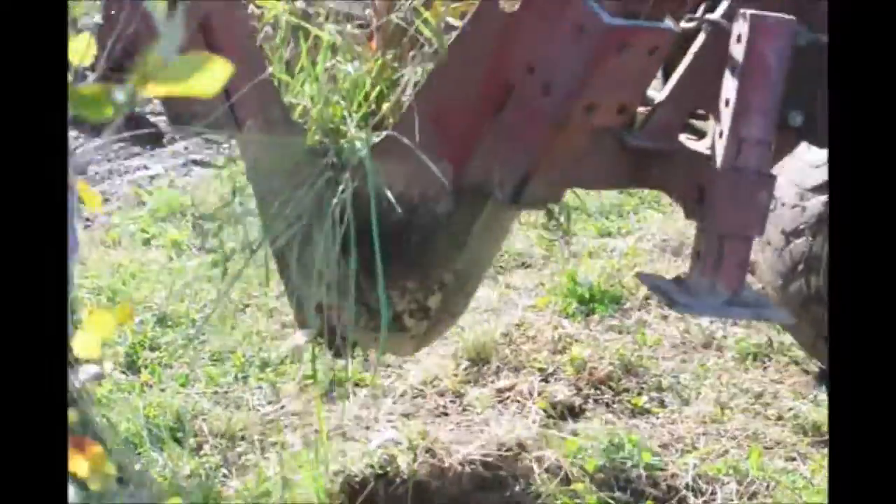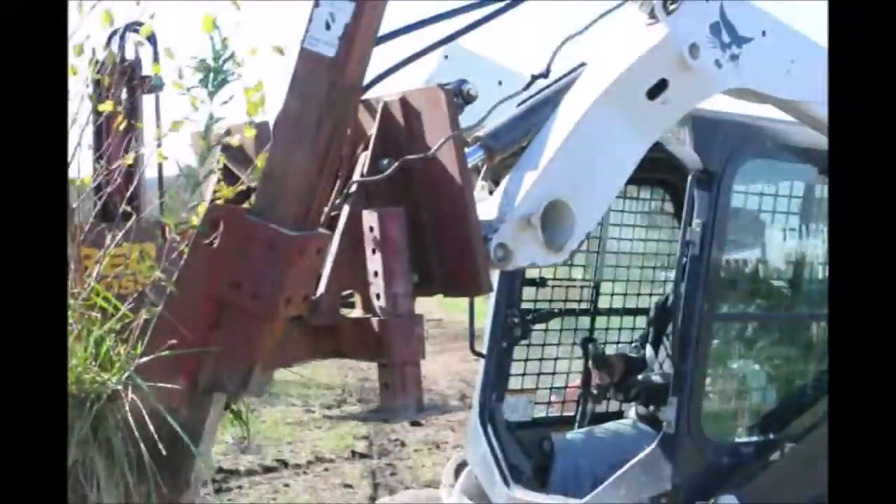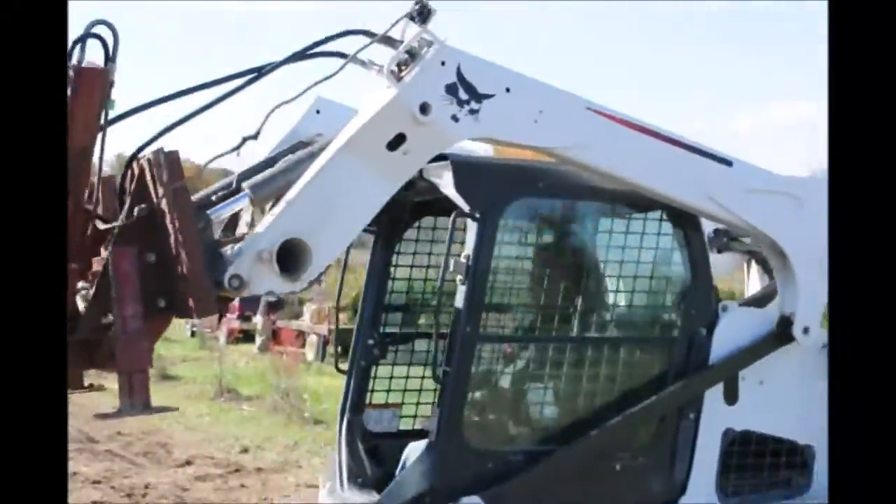River birches are easy to market because people like them for their landscape, and a small river birch such as this will probably sell for about $60.